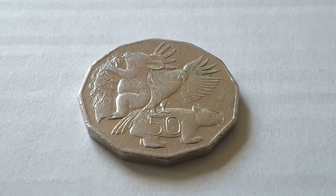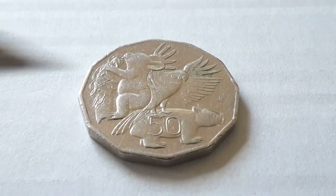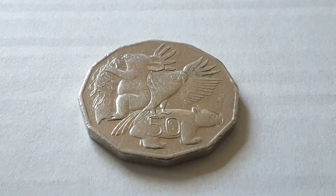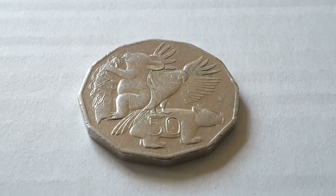This coin was actually designed by a student named John Serrano — you can see the JS initials on there. He won a competition for students to design a 50 cent coin. There is also a 2005 50 cent coin that was also designed by a student, but I will get to that later.